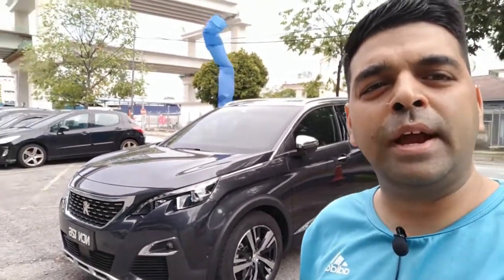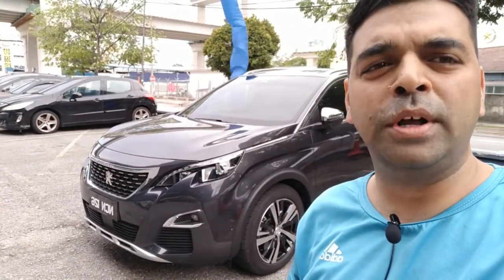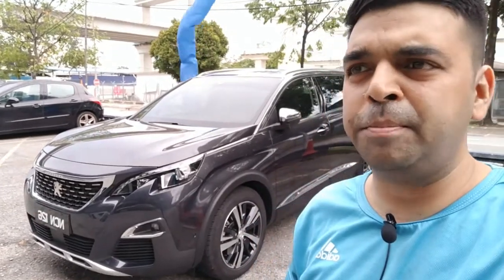Welcome to my channel CarAndYou. Today I am with the Peugeot 5008 SUV, the Allure Plus model. We'll be looking at the exterior, the interior, and how the car feels on a test drive. My special thanks to Mr. Nassir from Sinhwat Southern Barad Peugeot Boralampur — contact him for any queries about this or any other Peugeot model.